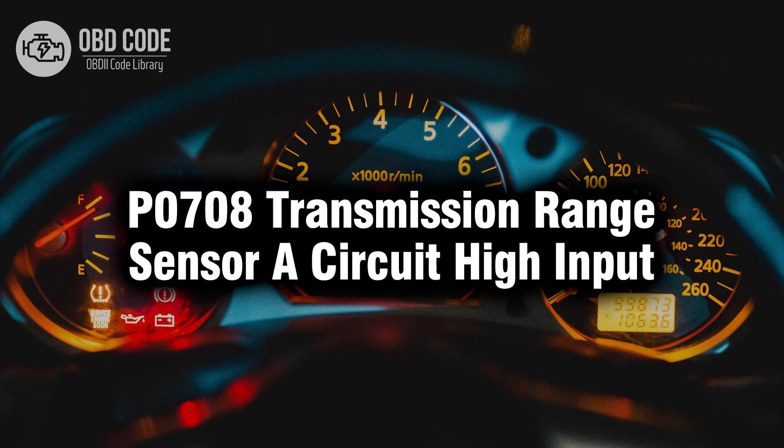Welcome. In this video we will talk about code P0708, its symptoms, causes and possible solutions.